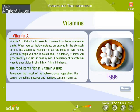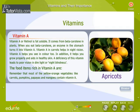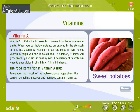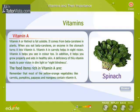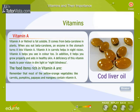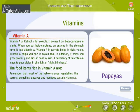Vitamin A, or retinol, is fat soluble. It comes from beta-carotene in plants. When you eat beta-carotene, an enzyme in the stomach turns it into vitamin A. Vitamin A in carrots helps in night vision and helps you see in color too. In addition, it helps you grow properly and aids in healthy skin.